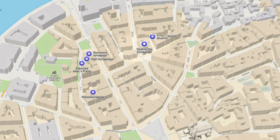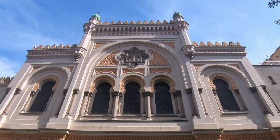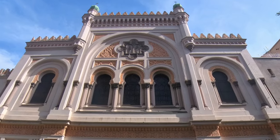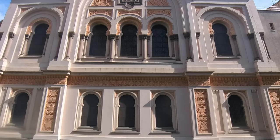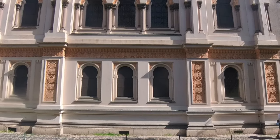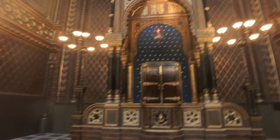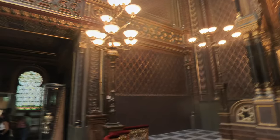Our last stop in the Jewish Quarter is the Spanish Synagogue. The exterior is really nice, done in Moorish revival architecture. Interestingly, it has an organ, which is uncommon in synagogues, and concerts are often held here to showcase the organ and the acoustics of the interior. The synagogue is yet another extension of the Jewish Museum in Prague.